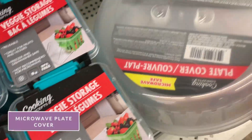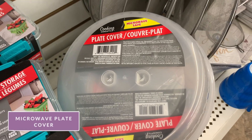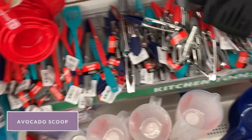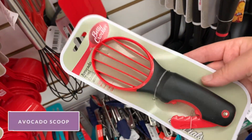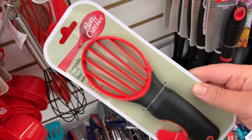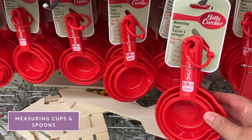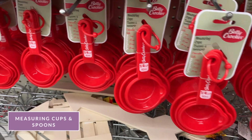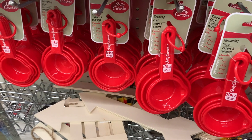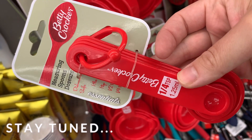First up is this microwave cover. We've had ours for about a year and we love it — it helps keep those splatters out of your microwave. I like to buy trendy one-use kitchen gadgets at the Dollar Tree like this avocado scoop. Measuring cups and measuring spoons are a must-have, and in my opinion you can't go wrong with the Betty Crocker brand, except for one item I'll show you later in this video.